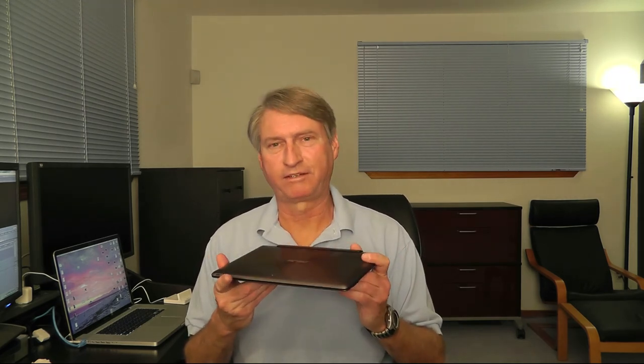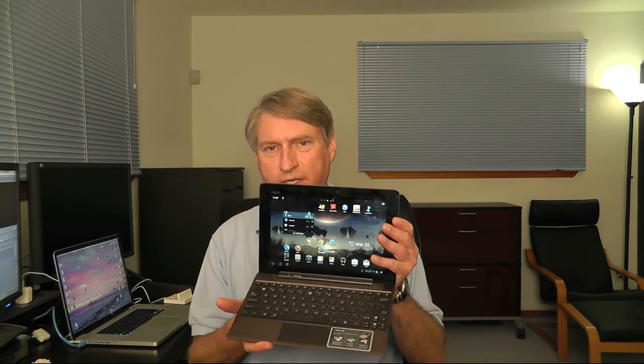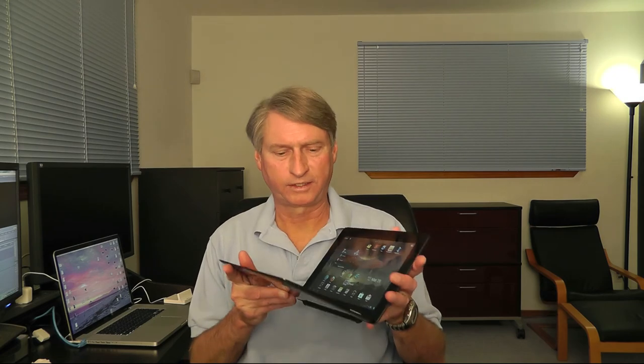I also have an interesting Android device — this is the Asus Transformer Prime. You might think it's just a netbook, but it's not a netbook; it doesn't run Windows in any form and doesn't have an Intel processor. It is actually the latest and greatest Android tablet with a clip-on keyboard, and it runs Android 4.0 Ice Cream Sandwich.